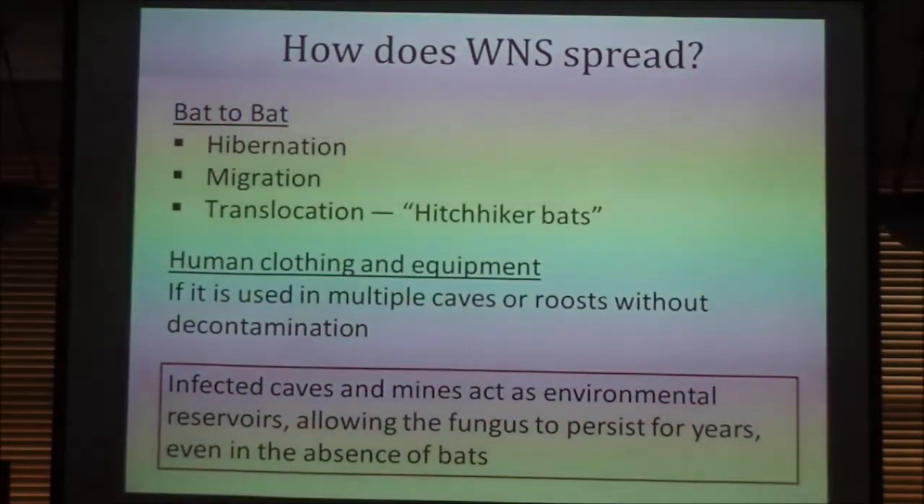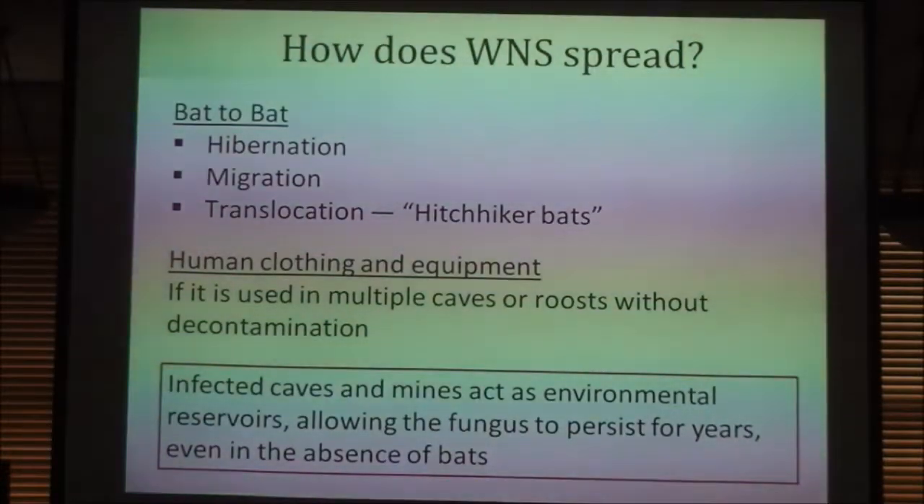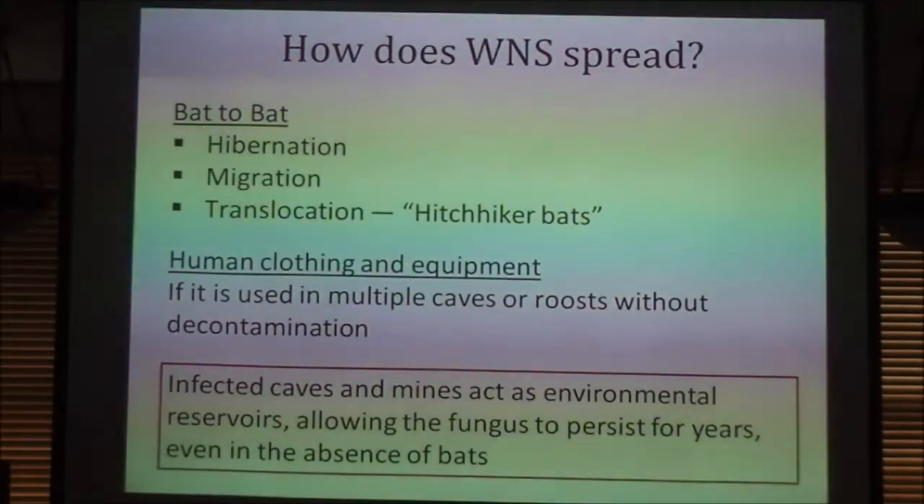The major problem is that these infected caves and mines act as environmental reservoirs. Long after the bats are gone — and in some cases caves have held hundreds of thousands of bats with mortality rates between 70 and 100% — the disease will persist because it's a cold-loving fungus. It'll stay there pretty much indefinitely, preventing any other bats from recolonizing. And because caves are sensitive, delicate ecosystems, fumigating the entire thing would cause a lot of problems. There isn't really a solution once the disease is established.